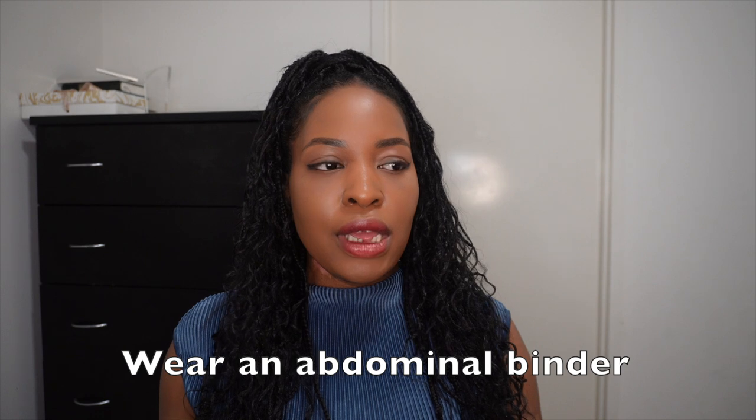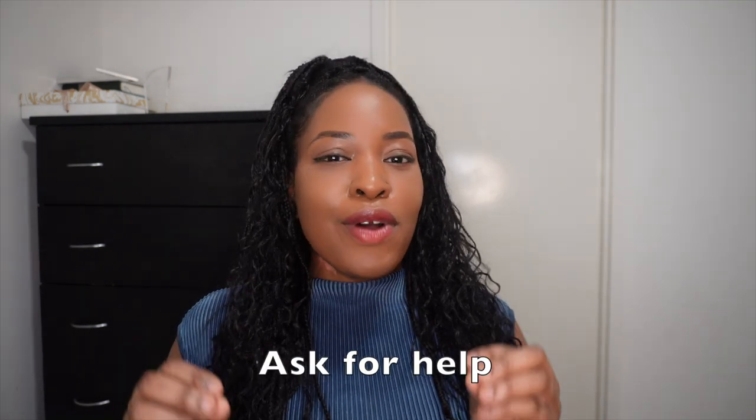Number seven is using an abdominal binder — and I don't mean a corset. Wearing an abdominal binder or compression garment just helps to keep things in place so that when you're moving around your tummy isn't jiggling. At my last c-section I was given an abdominal binder in the hospital, so check with your hospital if they provide one, or you can buy one from Amazon.